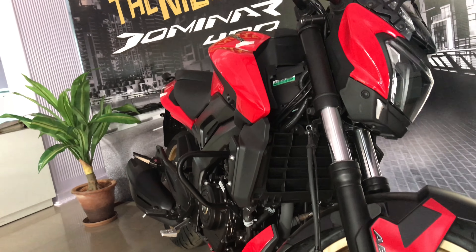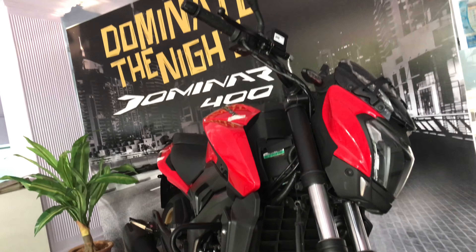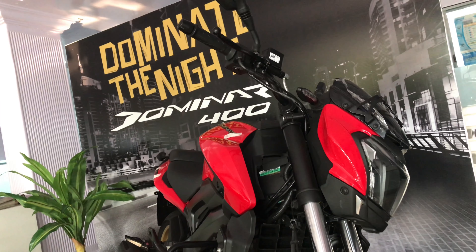Hi guys, welcome to my channel, this is Srinath with another video. This video is all about the Dominar — yes, the beauty and beast together in one machine called the Bajaj Dominar 400cc. Bajaj has come up with a new color combination in the 2018 model, so today we will discuss about the new Bajaj BS4 2018 model.